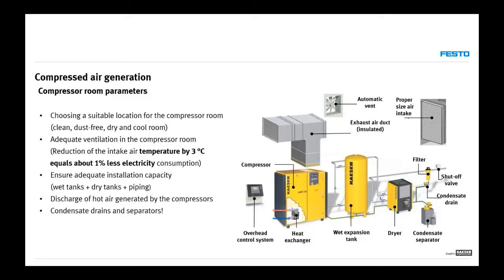Another thing to consider is installation capacity: wet tanks, dry tanks, and piping — because pipes are really small tanks running throughout the installation. The volume in pipes can sometimes be even larger than the volume in the tanks themselves. By the rule of thumb, you want one cubic meter of tank capacity for every 10 kilowatts of fixed compressor power — so a 100 kW fixed-speed compressor needs at least 10 cubic meters of installation capacity.